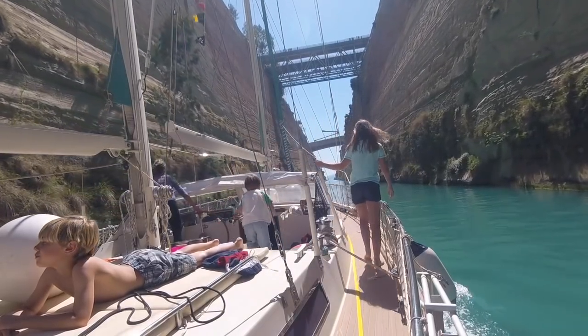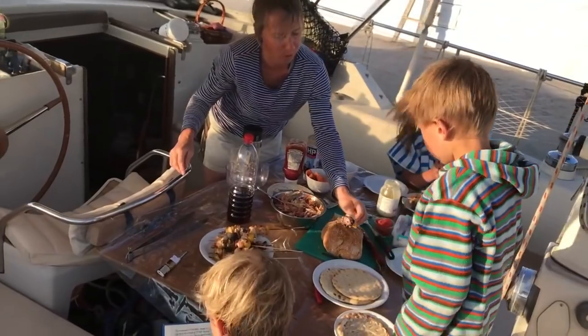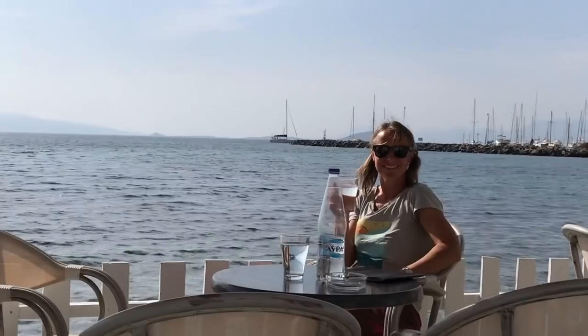So that's the end of this vlog. On the next vlog we head through the canal — we'll tell you all about that and how we head into the Aegean Sea. Look forward to lots more adventures. Bye for now, cheers.